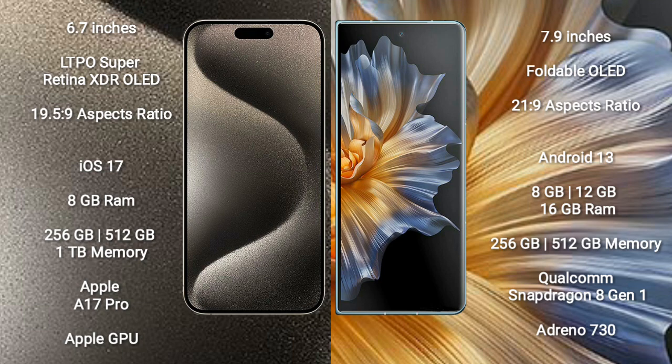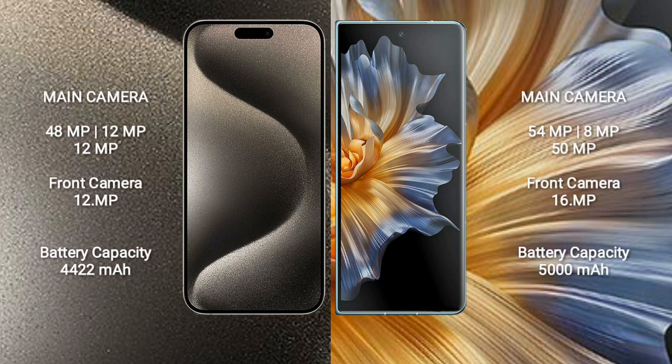The iPhone 15 Pro Max features the Apple A17 processor with a dedicated GPU. The Honor Magic Vs features the Qualcomm Snapdragon processor with Adreno 730 GPU. The iPhone 15 Pro Max has a triple rear camera setup of 48MP plus 12MP plus 12MP, and a 12MP front camera. The Honor Magic Vs has a triple rear camera setup of 54MP plus 8MP plus 15MP.